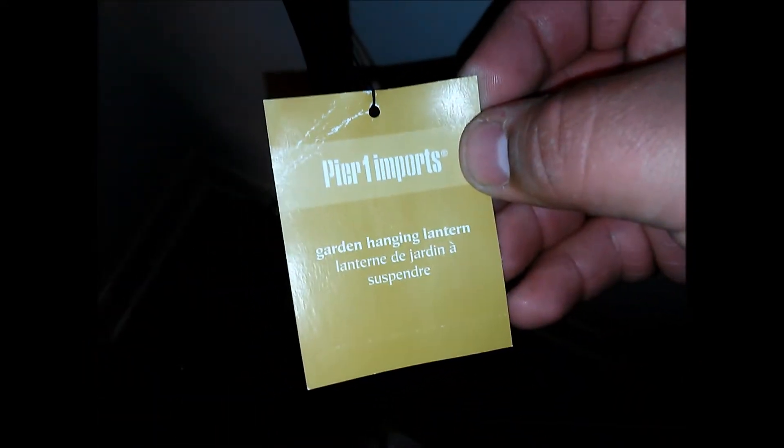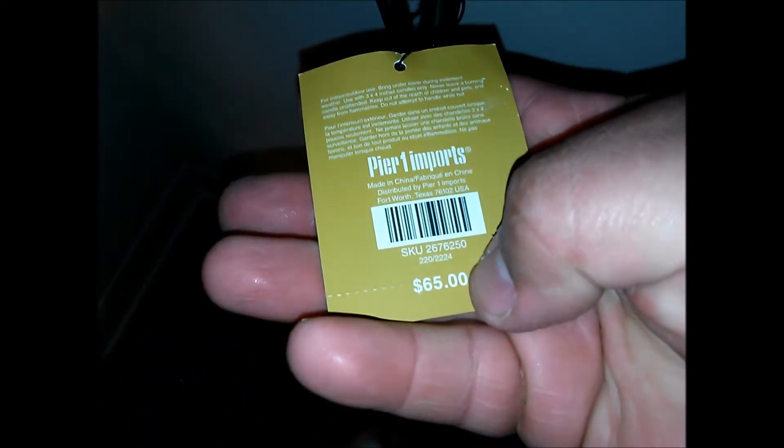I found this rod iron hanger, and as you can see it's priced at $65.